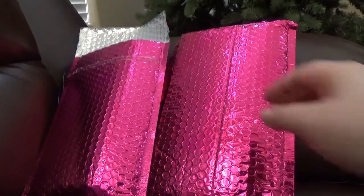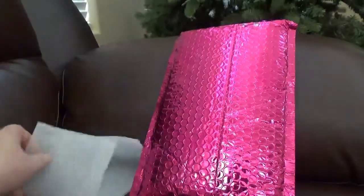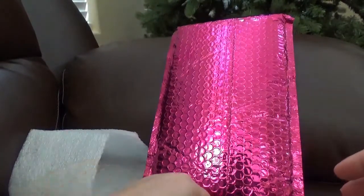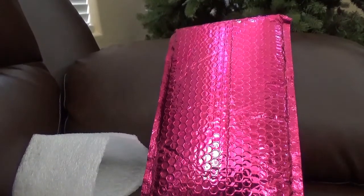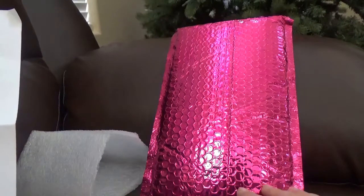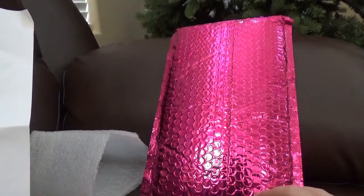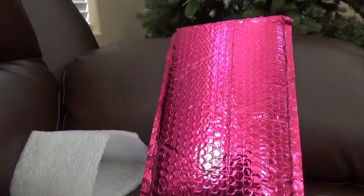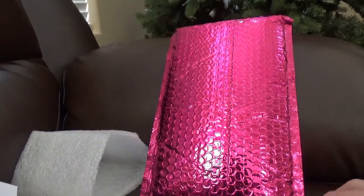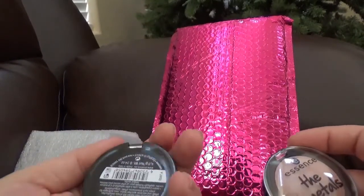The second offer looks like an Essence set. The cost of this was $12, the value is $18, so you save $6, which is 33%, plus free shipping — although all Ipsy offers include free shipping. In this one we have the Essence metals eyeshadows.